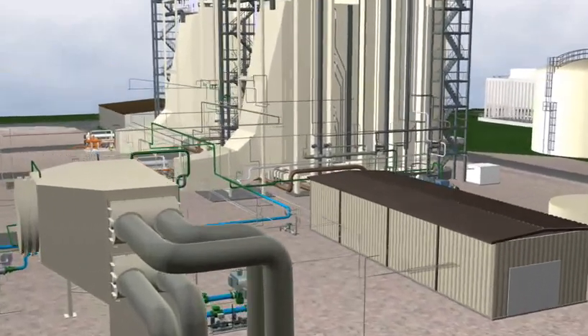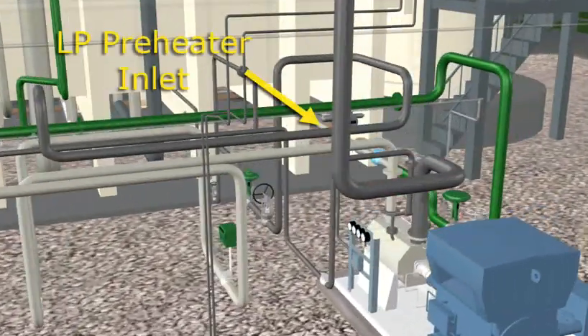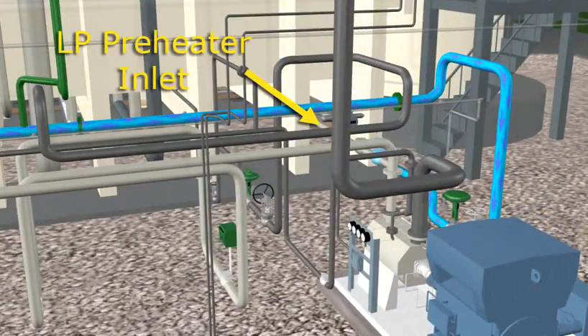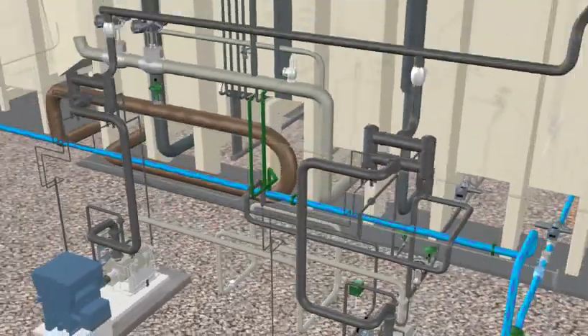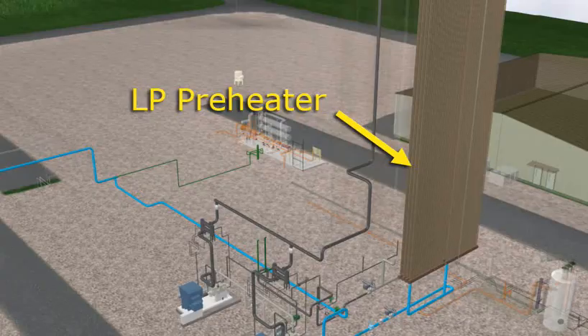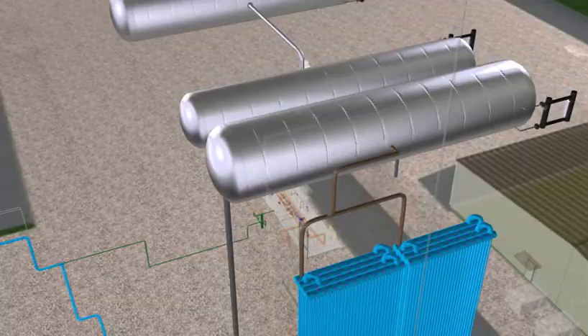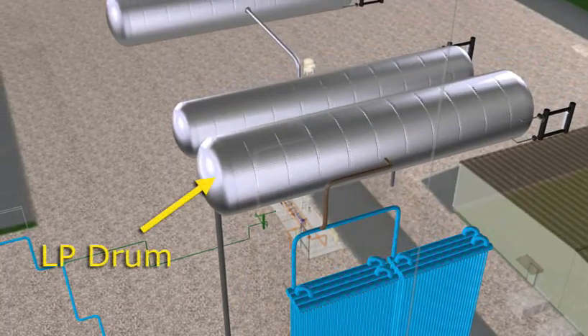Condensate, which leaves the condenser, is pumped by the condensate pumps to the LP economizer inlet of both HRSGs. As condensate passes through the LP preheater, which is also called the economizer, it is heated and evenly distributed as it enters the drum.